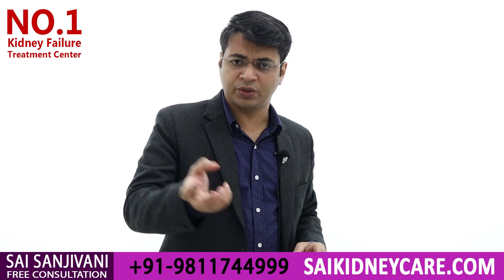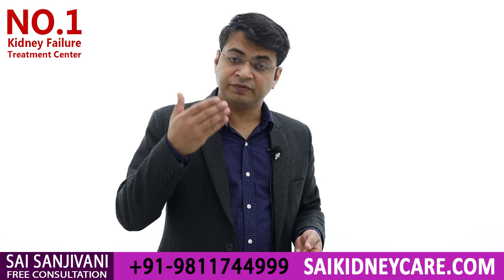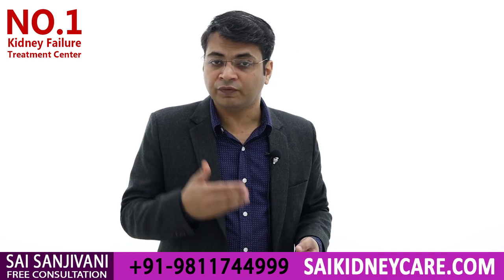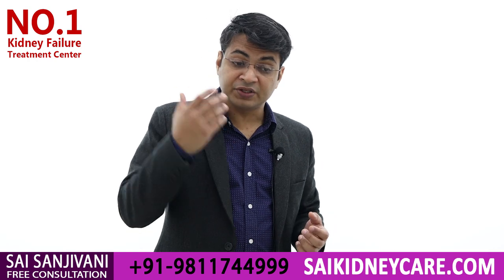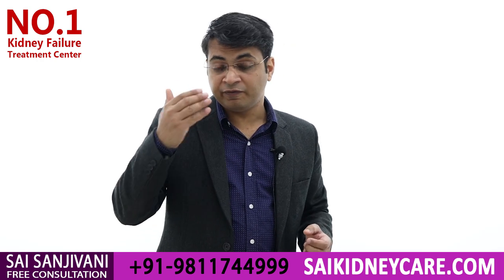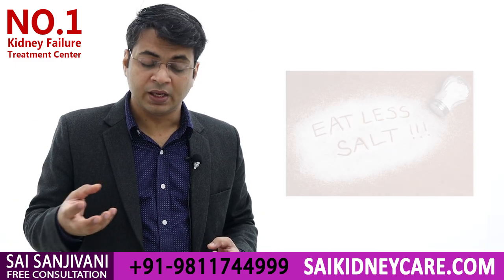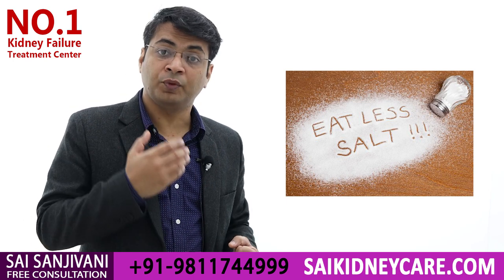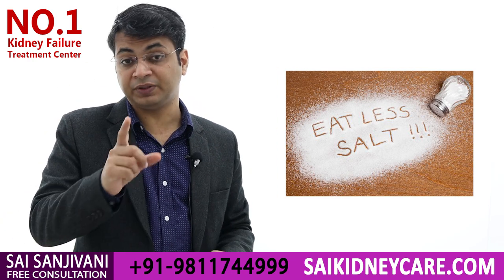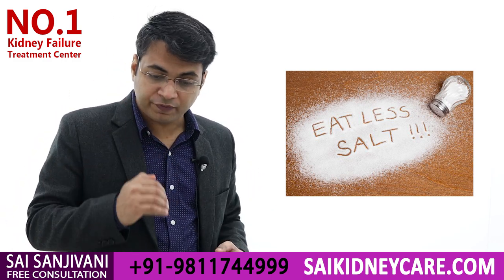When we see reports of kidney failure patients with very high potassium levels, we often find they are taking low-sodium salt. Every kidney failure patient suffers from high blood pressure, and advertisements for low-sodium salt are common. However, low-sodium salt contains 15 percent potassium chloride, and that potassium chloride causes elevation of potassium levels in a kidney failure patient.